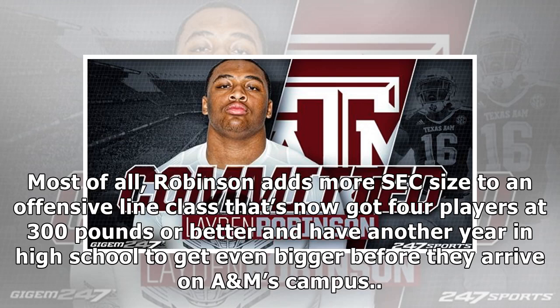Most of all, Robinson adds more SEC size to an offensive line class that's now got four players at 300 pounds or better, and they have another year in high school to get even bigger before they arrive on campus. Go on, Robinson.